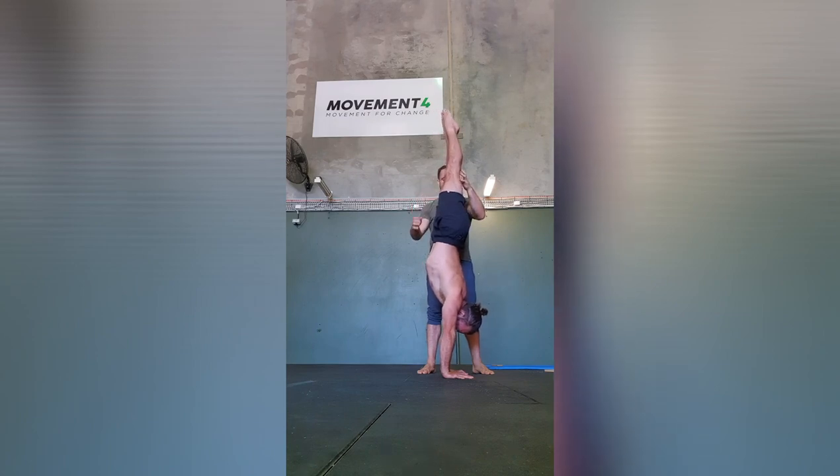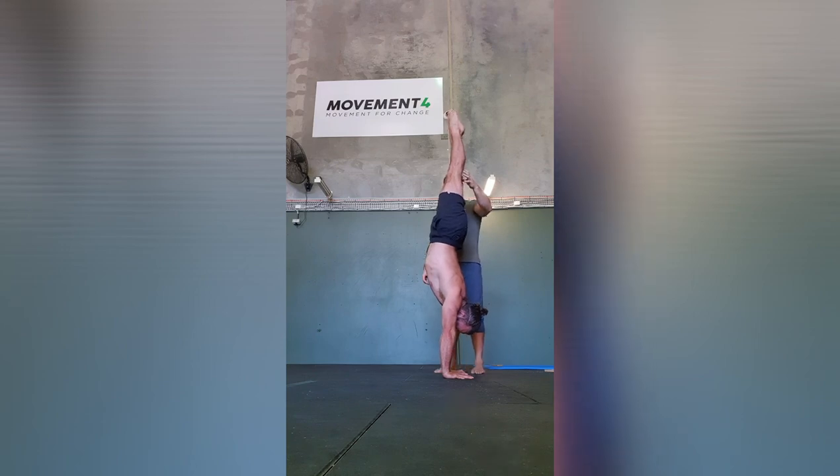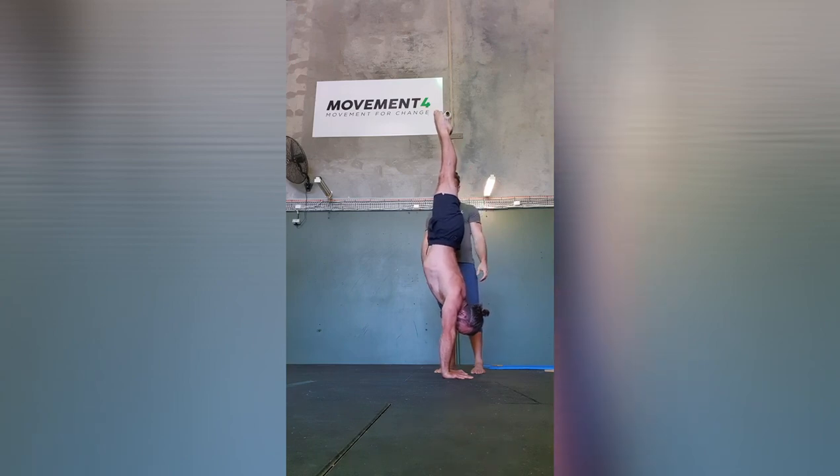We started off today with handstands, really focusing on the line and the basics. Here he's telling me to push tall, push my chest through further, squeeze my bum and pull my legs a little bit further over towards my head to straighten up my line.